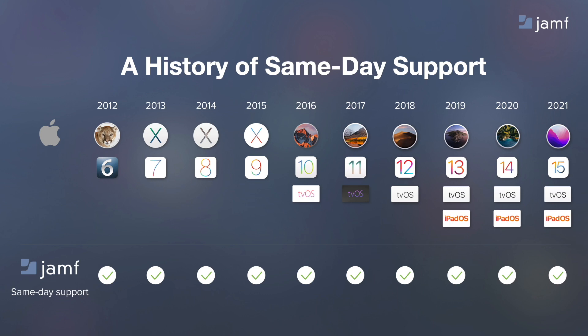Your team can deploy, or end users can upgrade to the newest operating system without penalty. Or, if your organization is not ready, that's okay, because with Jamf, IT can postpone the upgrades until the time is right. Regardless of when your team is ready to upgrade, we will be right there with you.